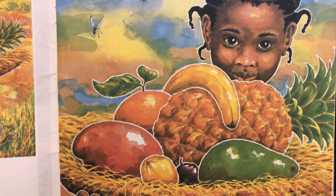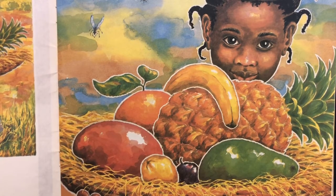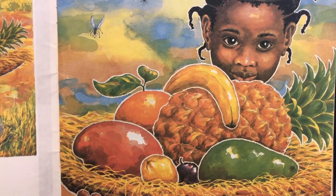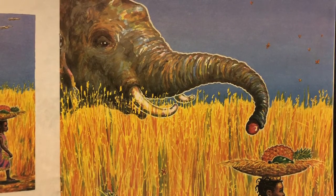There was an avocado, a pineapple, banana, orange, mango, passion fruit, and guava. What happened to the fruits in Handa's basket?